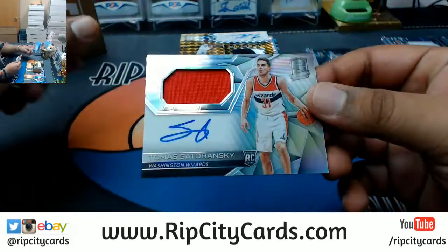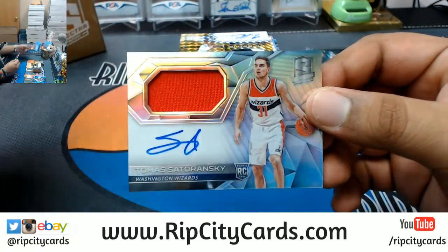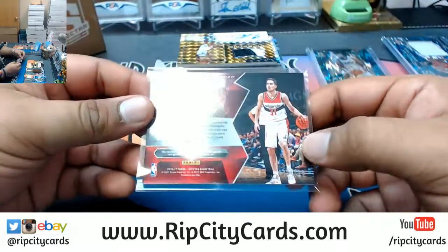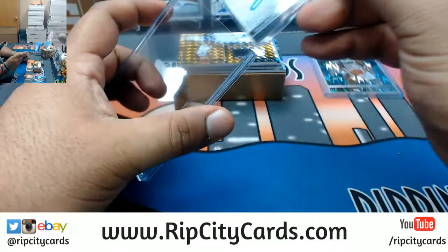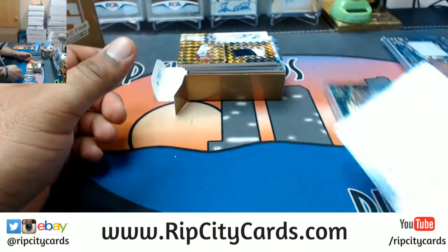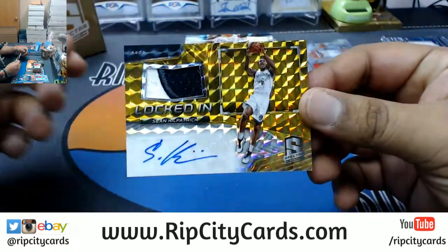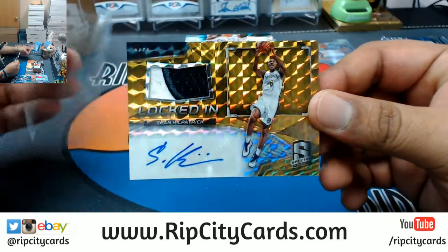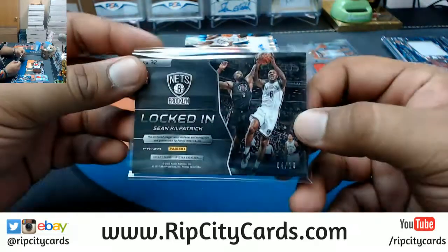For the Wizards, Tomas Satoransky with the rookie patch auto — RPA for the Wizards, numbered to 300. Got a little gold auto here for the Nets — Sean Kilpatrick, two-color patch auto, numbered 4 out of 10.